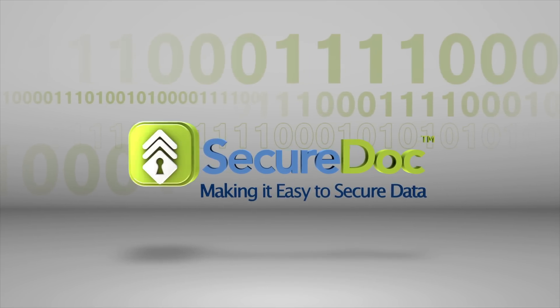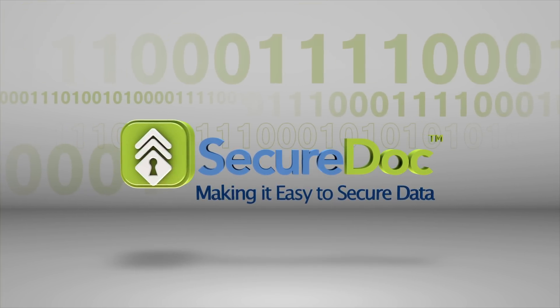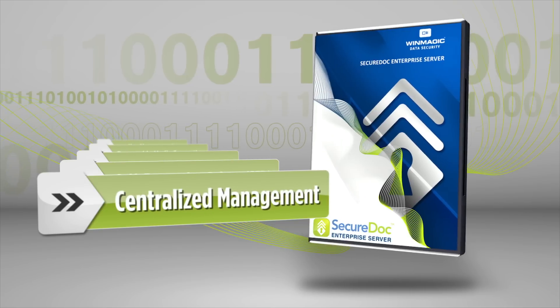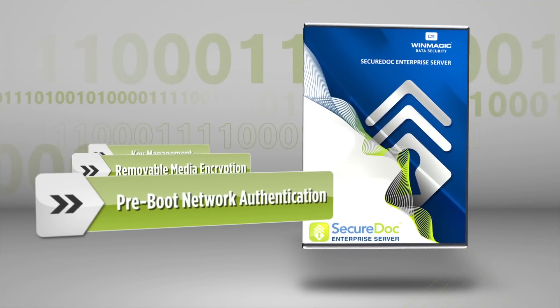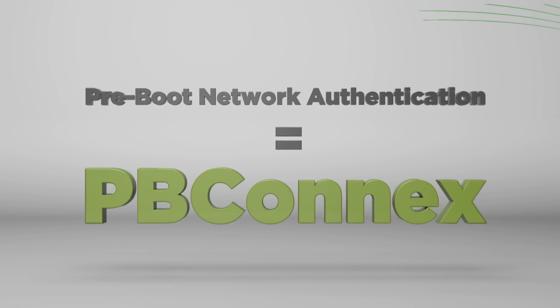SecureDoc is the all-in-one, full-disk encryption suite from WinMagic that any organization can utilize to effectively protect their data. WinMagic's SecureDoc is the only data encryption and management solution on the market that allows for pre-boot network authentication, known as PB-Connects.